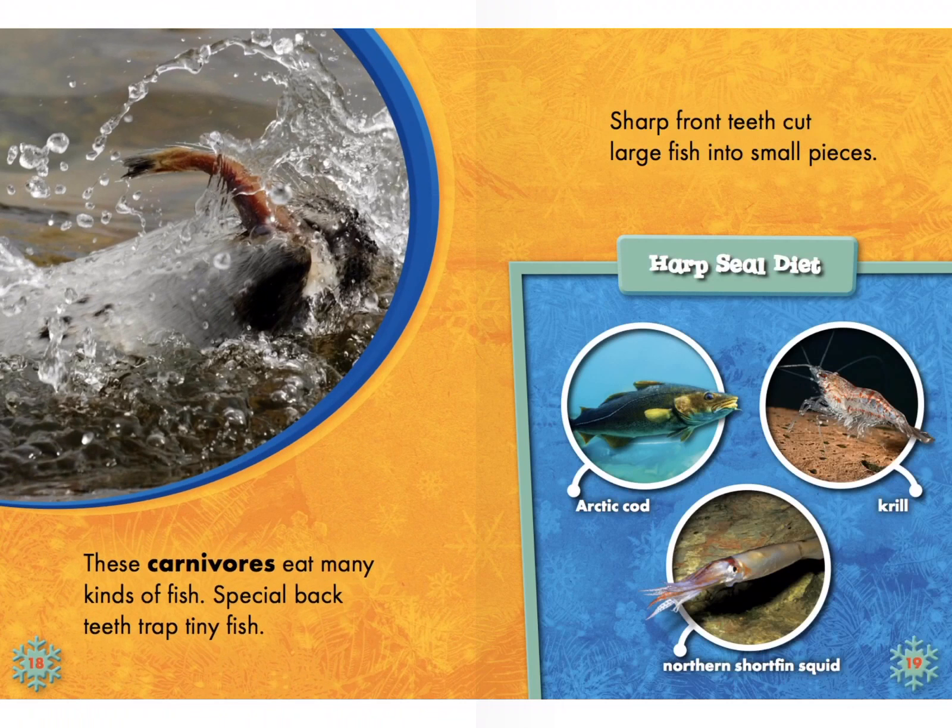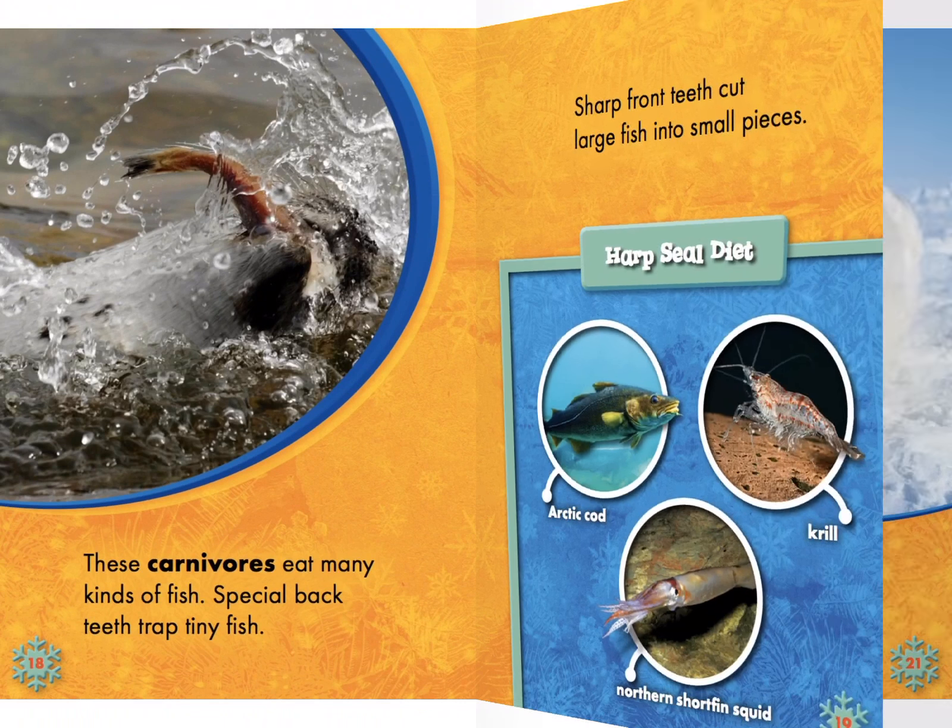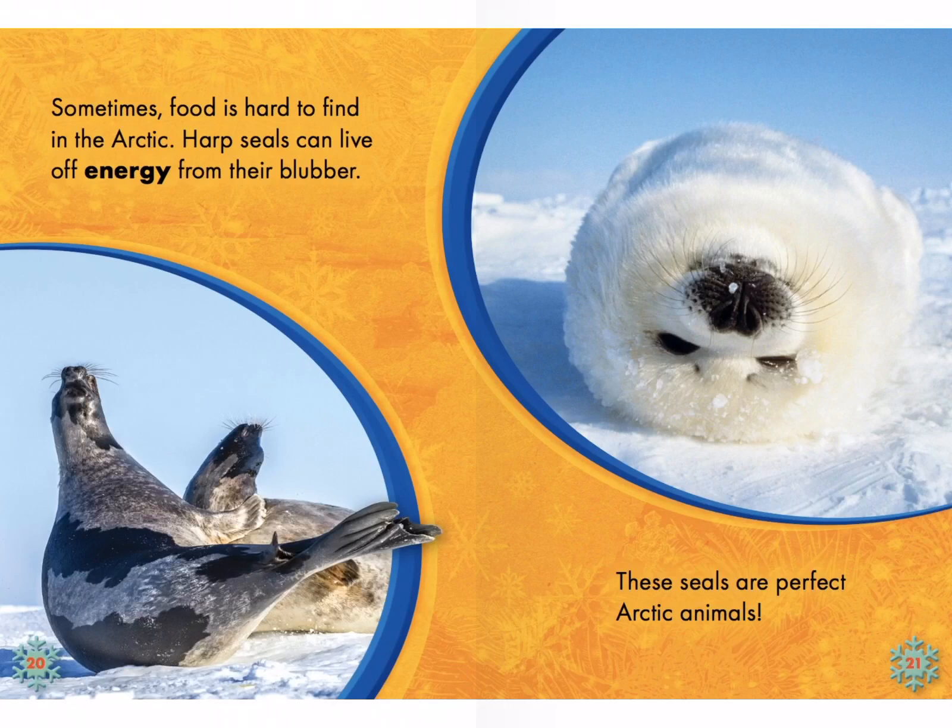These carnivores eat many kinds of fish. Special back teeth trap tiny fish. Sharp front teeth cut large fish into small pieces. Harp seal diet: Arctic cod, krill, and northern shortfin squid. That means the carnivores are the seals — they are the predator, and their prey are the cod, the krill, and the squid. Sometimes food is hard to find in the Arctic. Harp seals can live off energy from their blubber. These seals are perfect Arctic animals.